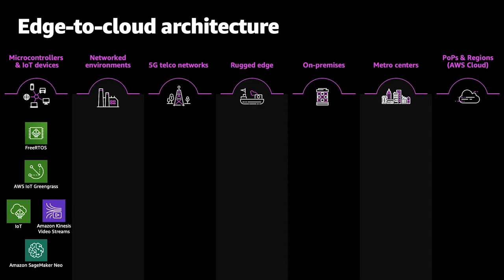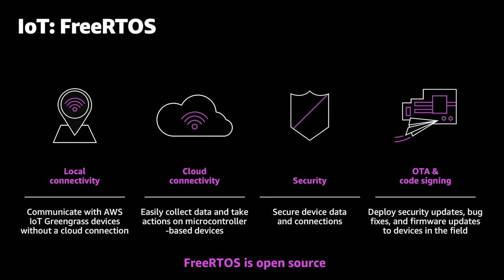Under microcontrollers, we've got all your devices — those that don't run an operating system and those that do — covered by FreeRTOS and Greengrass. You've got IoT Core to connect and manage them all, and SageMaker Neo to handle machine learning models you want to push to the edge. FreeRTOS is the number one microcontroller operating system out there. It's open source, provides local connectivity, connects into the cloud, and includes security and security management — one of the most important things across AWS. We focus heavily on security, including code signing for over-the-air updates.